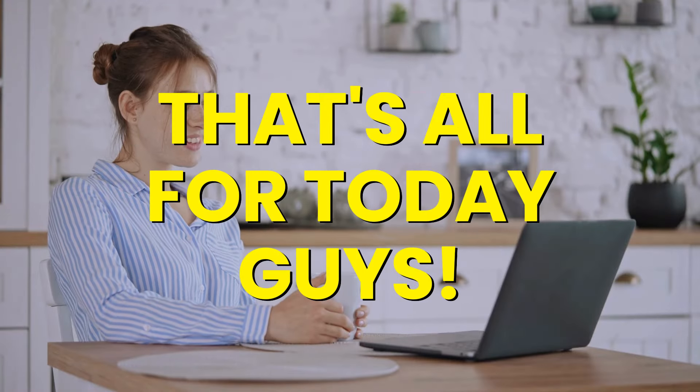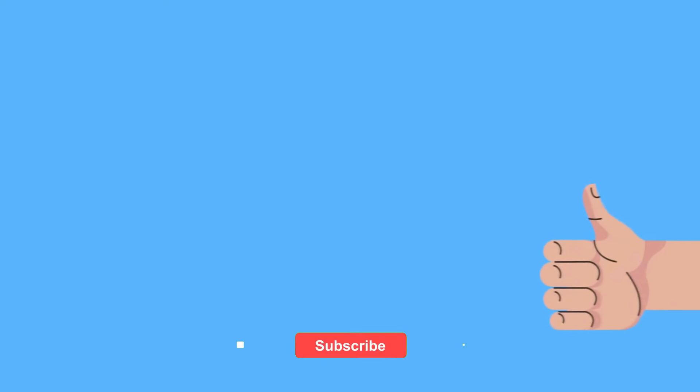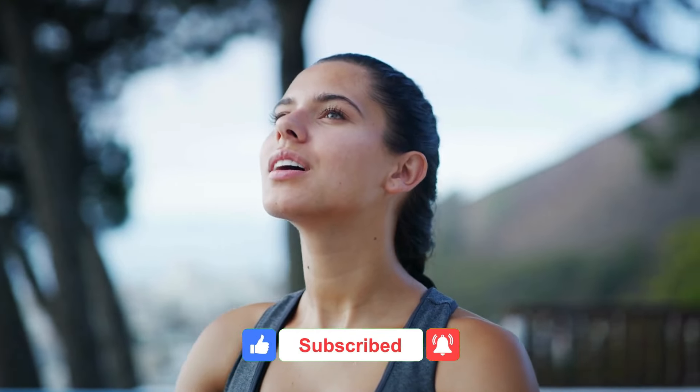That's all for today. I hope this list has helped you discover some fantastic sources of collagen. If you found this video helpful, please give a thumbs up and subscribe to the channel. Enjoy the rest of your day, and I'll see you in the next video.